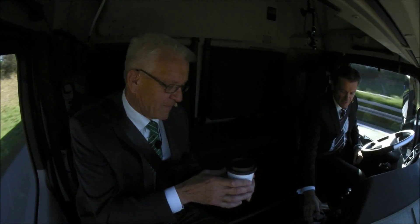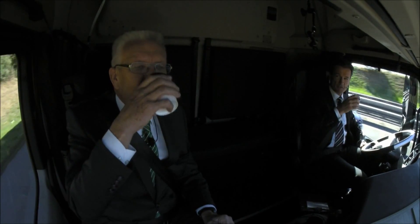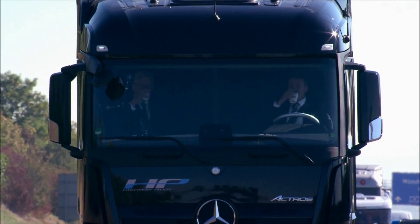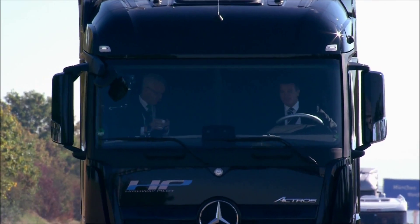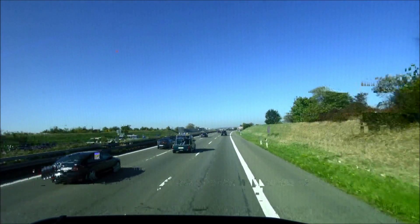I brought some coffee for you. So enjoy the coffee. Here's to our maiden voyage — the world premiere of our highway pilot. And this is also the first time that you can really drink coffee while driving.